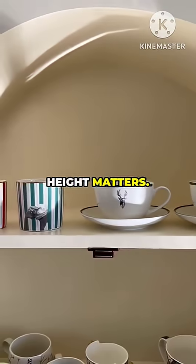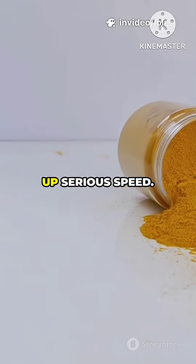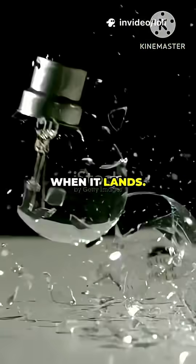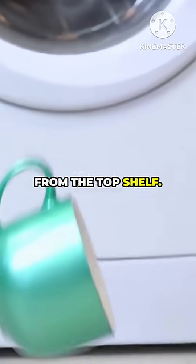Now, height matters. If you drop a glass from just a few inches, it doesn't have enough time to pick up serious speed. Less speed means less energy, and less energy means less force when it lands. That's why a cup might survive a tumble off your coffee table, but not a nosedive from the top shelf.